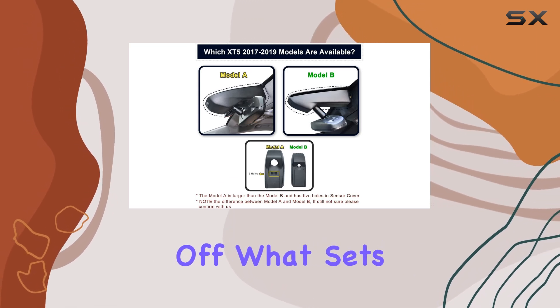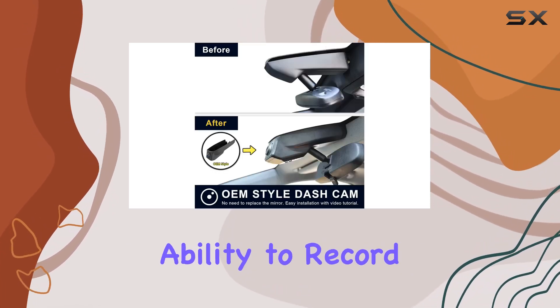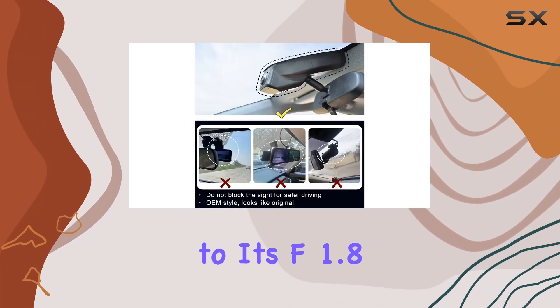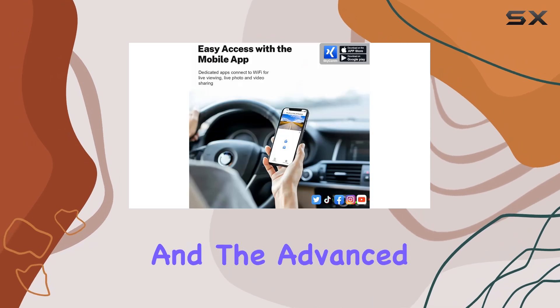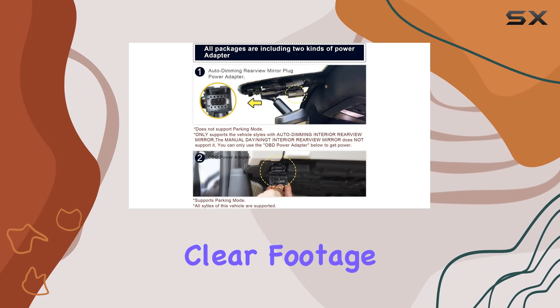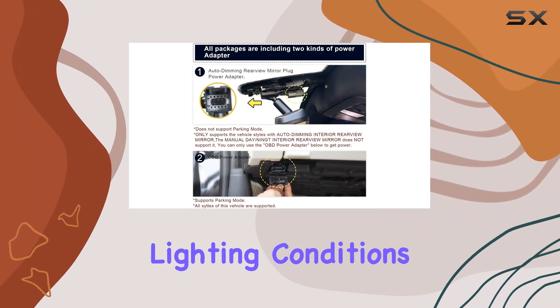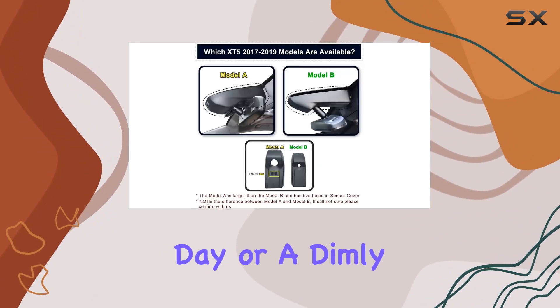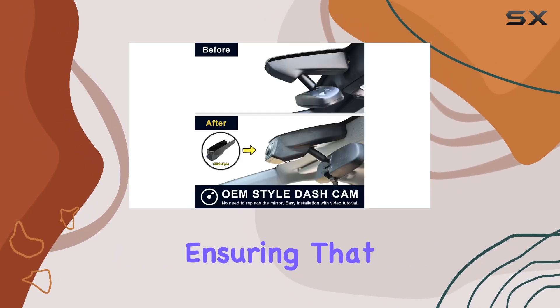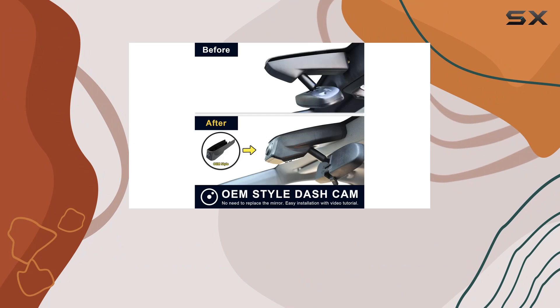What sets this dash cam apart is its ability to record in Ultra HD 2160p video quality. Thanks to its F1.8 aperture lens and the advanced CMOS IMX335 chip, the camera captures crystal clear footage under various lighting conditions. Whether it's a bright sunny day or a dimly lit evening, the quality of the video remains uncompromised, ensuring that every detail is recorded with precision.